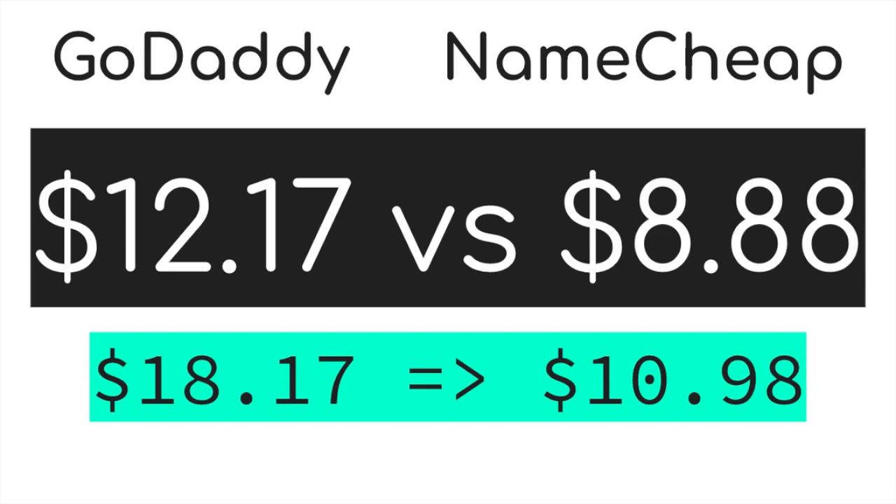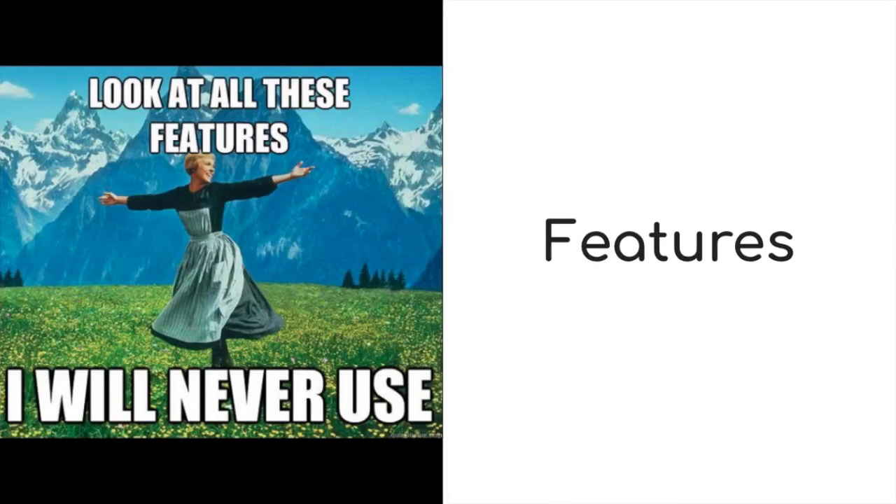But that's not all. Let's take a look at the differences in free features and paid features. In terms of features, they both offer pretty similar ones, but the difference is in the price. Basically, there are two essential features to consider.